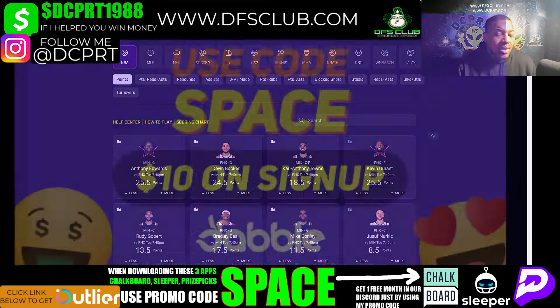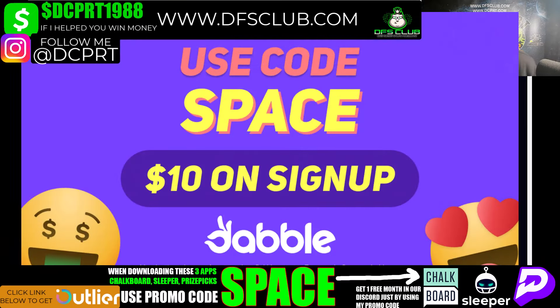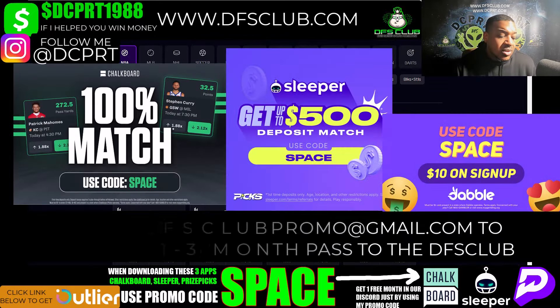I'm also partnered with Dabble. Enter my promo code SPACE on Dabble and they'll give you a free ten dollars in your account just by signing up. On top of that, you can win a thousand extra dollars on Dabble — I don't think a lot of sites allow you to win up to a thousand extra dollars, so take advantage of that.